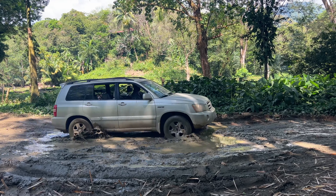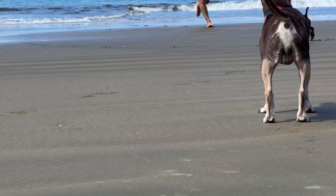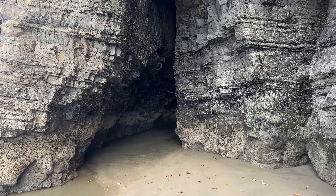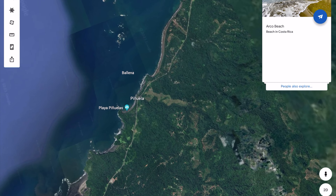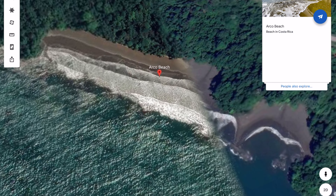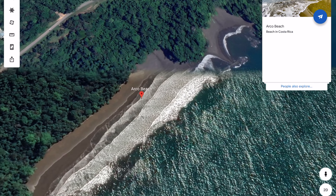Now you can see why it's our favorite beach. Playa Arco is unique in that it's only accessible three hours before and after low tide, or two if you want to be careful. And because there's a limited time you can go, it's rarely crowded, which is amazing for such a beautiful, sandy beach.